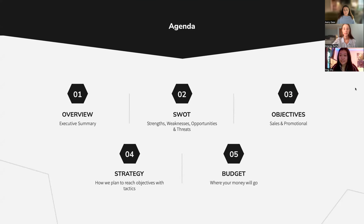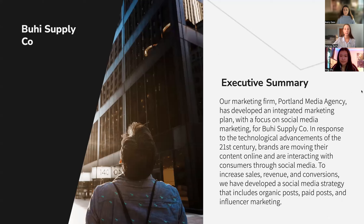For our agenda today, we will start with the overview and go on to the SWOT analysis, and we will talk about our objectives and goals, and then we will discuss our strategy and budget. Our marketing firm, Portland Media Agency, has developed an integrated marketing plan for Buhi Supply Co. that focuses on social media marketing.